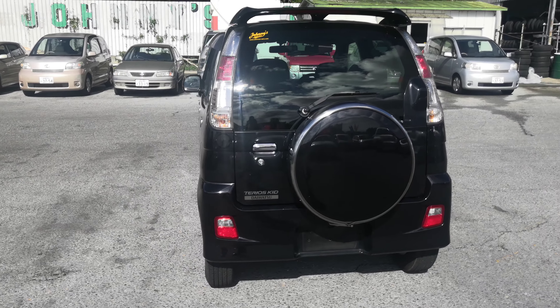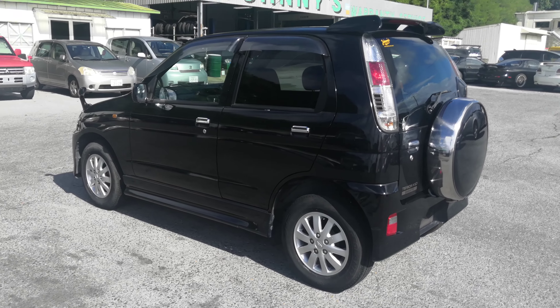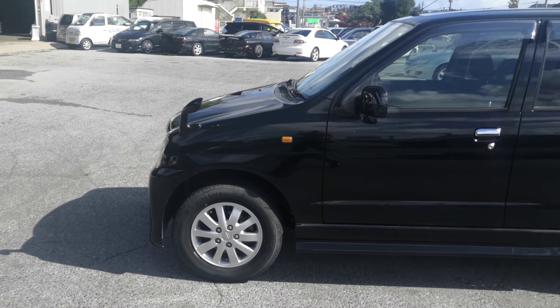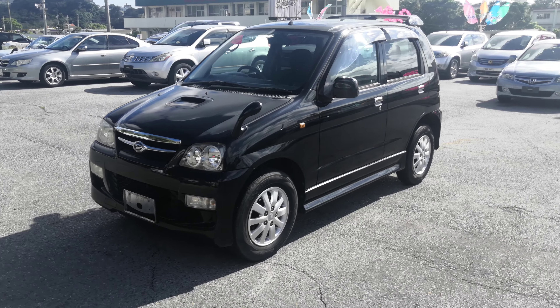This Terios Kid is a four-passenger vehicle in the yellow plate category — the smaller, more economical category. Road tax on this is going to be 3,000 yen a year, which is due in April. That's about $28 with the current exchange rate. You pay that at the city office, as these are in a different category.